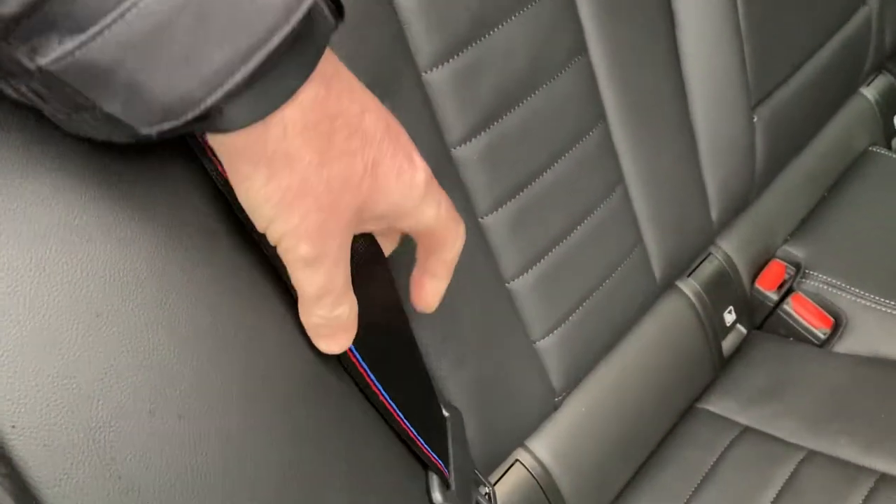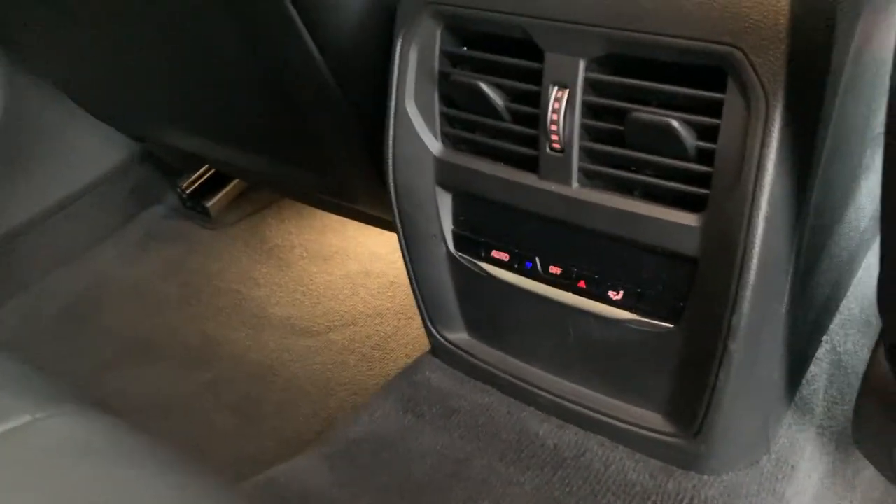You'll see the seat belts there with the M colours on, and you've got ISOFIX as well for children's car seats. Rear seat passengers have also got their own climate control.